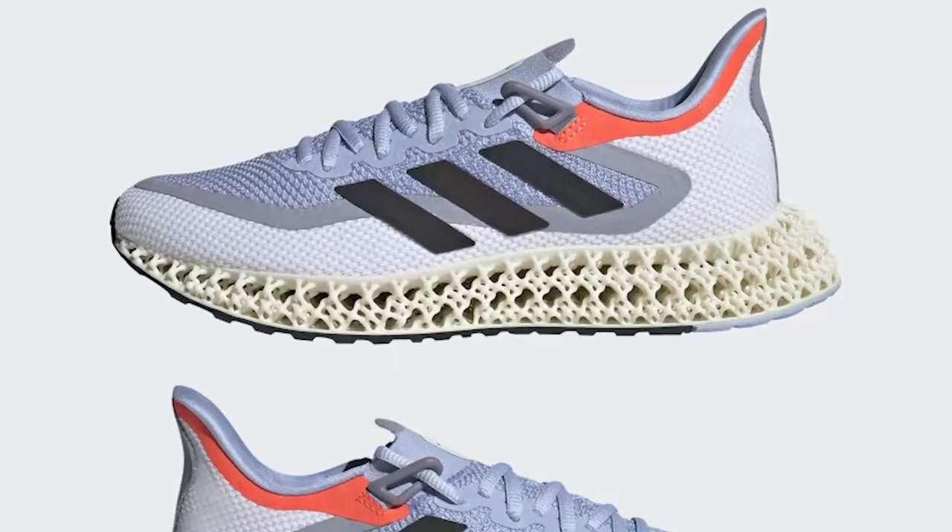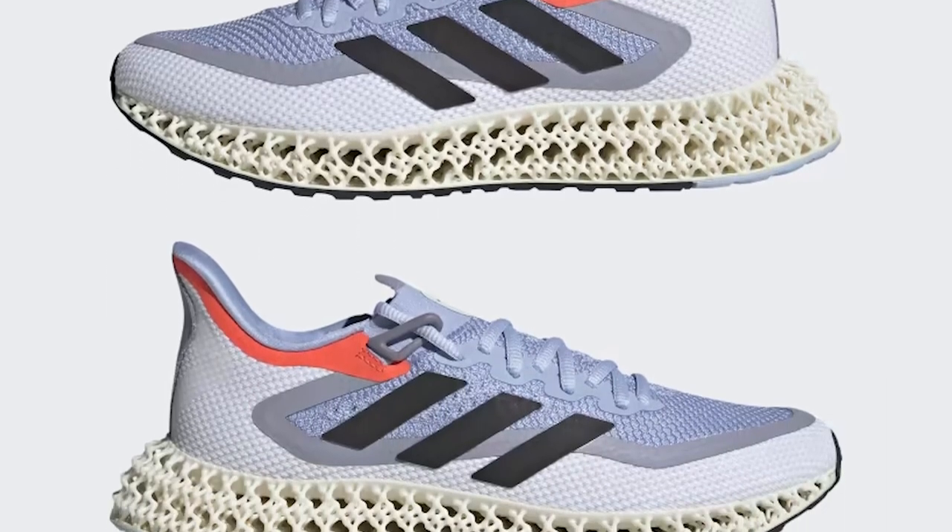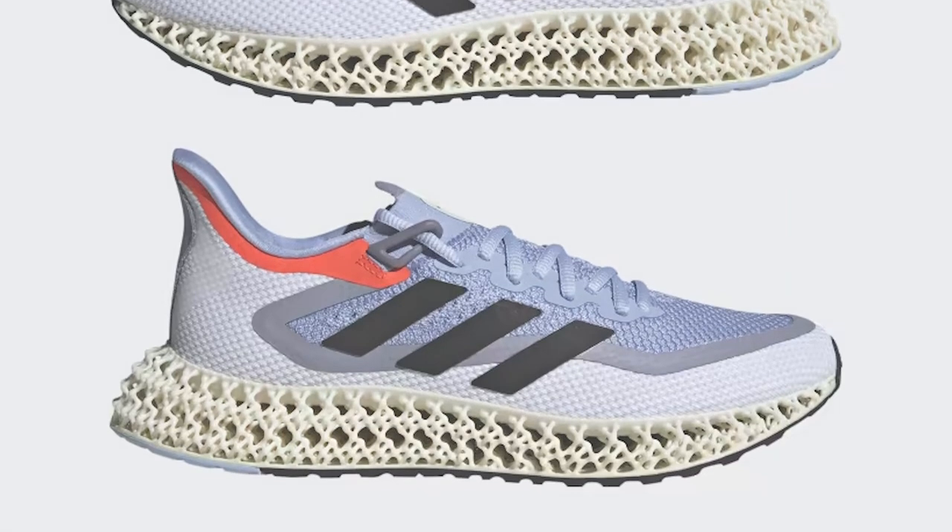These sneakers are perfect for running or any other high-impact activities and are sure to turn heads wherever you go. If you're looking for a shoe that combines style, comfort, and performance, the Adidas 4D FWD2 is an excellent choice.